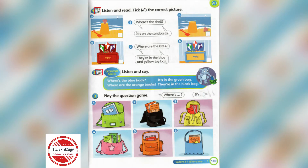Students' Book, page 109, exercise 1. Listen and read. Tick the correct picture.